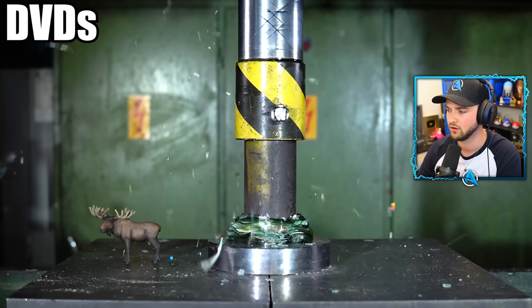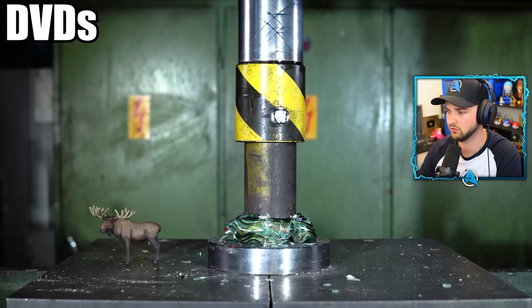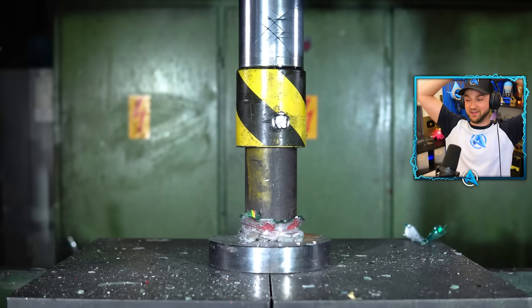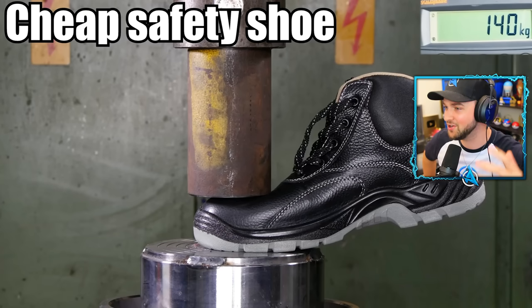DVDs! Look at that. I thought that the DVDs would beat the hydraulic press.